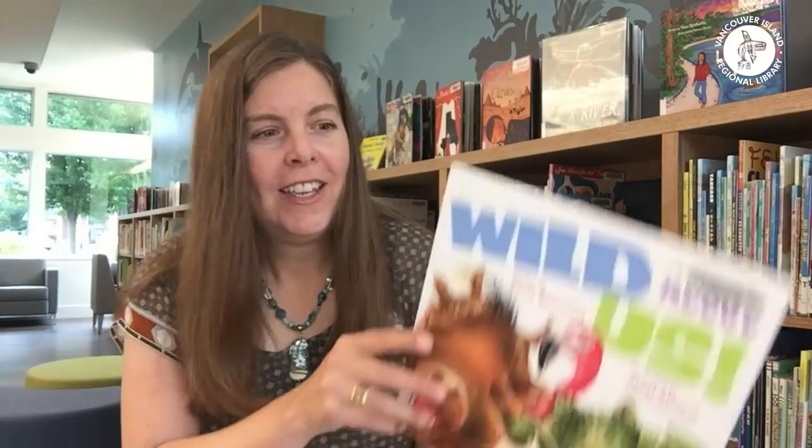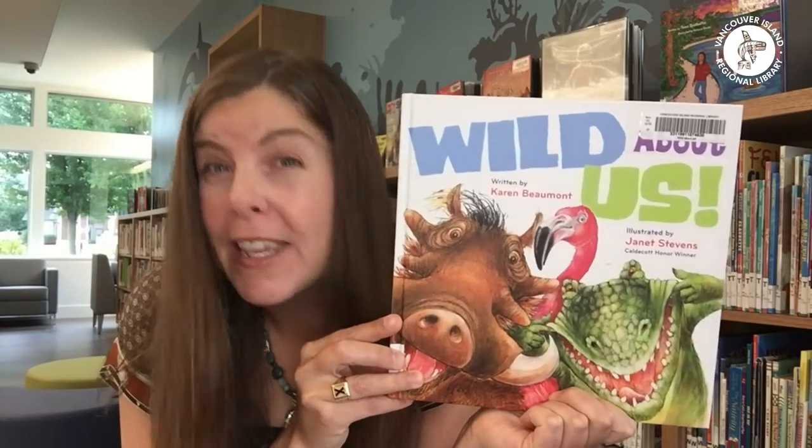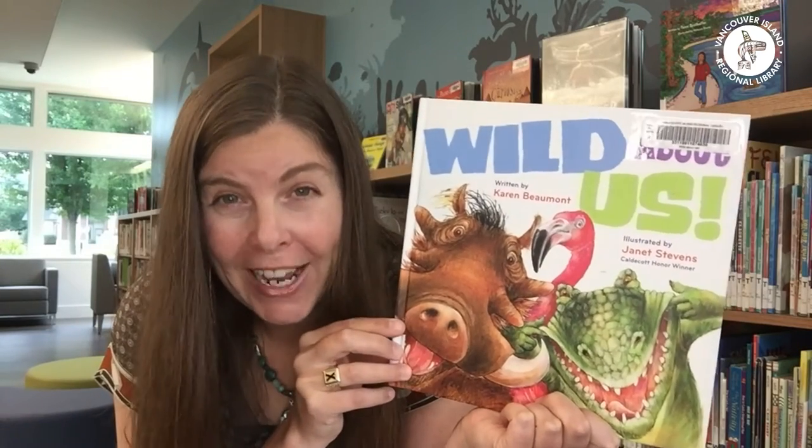The next book is kind of a librarian classic for story time because it's such a great book to read aloud. True confession though — there are lots of librarians out there, maybe me included, who had been reading this book for years and not realized there's an added layer of fun. This book is called Wild About Us by the amazing Karen Beaumont, illustrated by Janet Stephens.